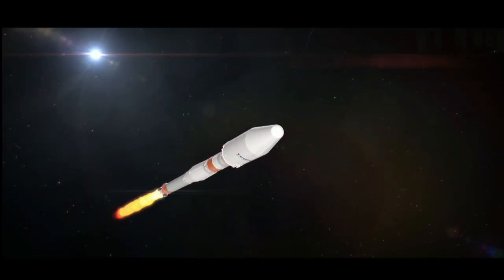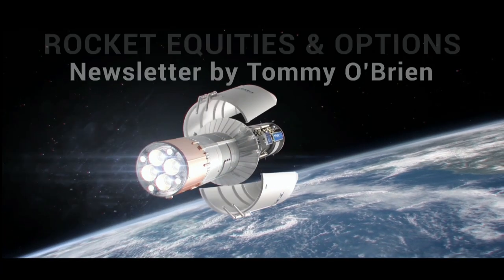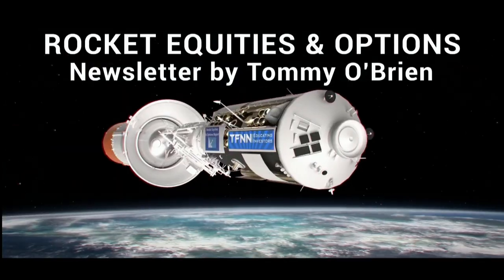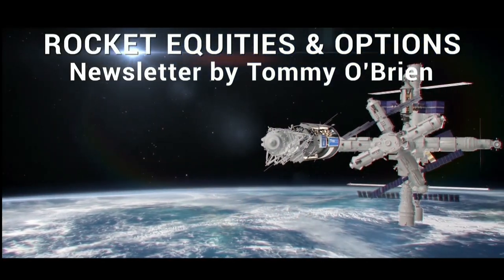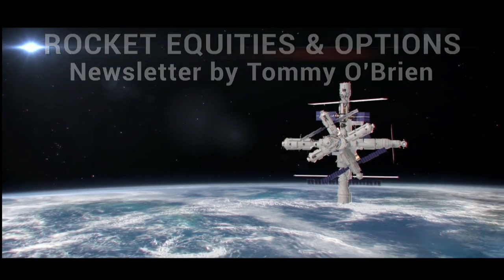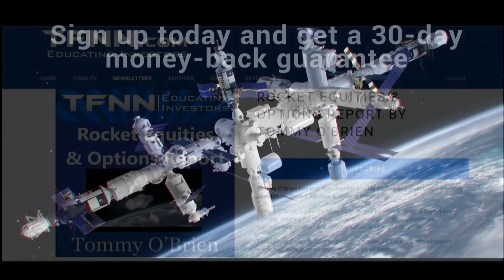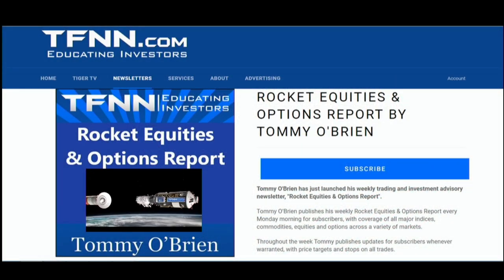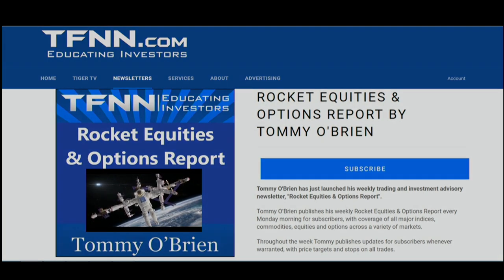If you're looking for potential trading setups in the stock market, then Rocket Equities and Options Report is a newsletter you should try. Tommy O'Brien delivers options and equity trades when the markets present them, using a combination of fundamentals and technicals. Sign up for Rocket Equities and Options Report today with a 30-day money-back guarantee so you have nothing to risk. For all the details and to start your subscription today, visit the front page of TFNN.com. TFNN Educating Investors.